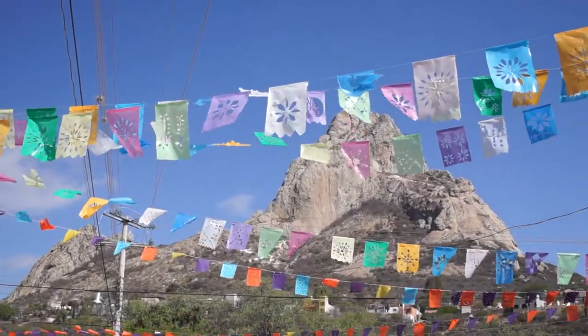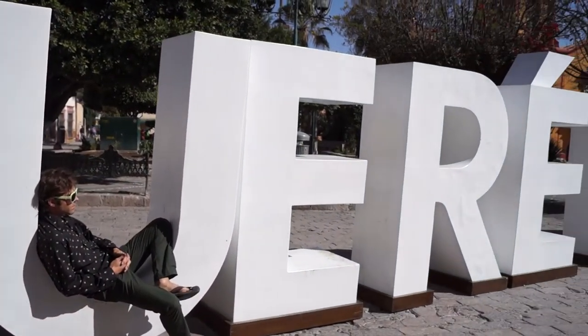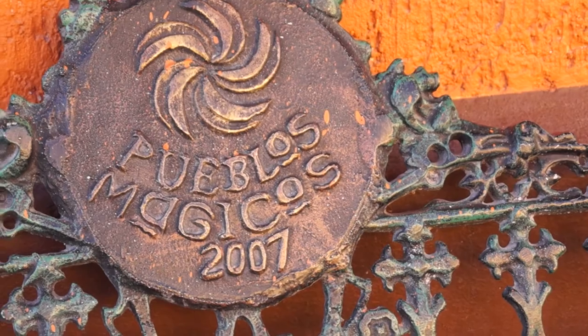Welcome to Bernal, a small town about four hours north of Mexico City. Bernal's charming streets can be found in the great state of Querétaro. It was voted a magic pueblo in 2007.